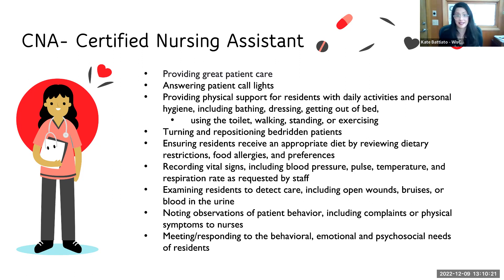CNAs are the eyes and ears of the nursing staff. Their job is to be that connection to the resident and help them through their daily life — responding to call lights, figuring out what residents need and helping them. It's a physical job. Your role is to help people through the daily activities of life: bathing, dressing, getting out of bed, using the toilet, walking, standing, and exercising. These are core duties of the job.